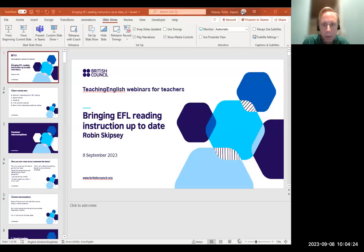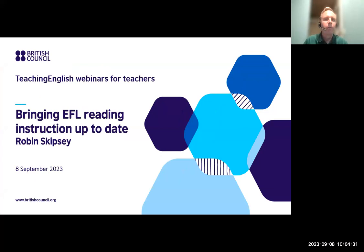Thanks Paul. I'm just going to try and share my screen, so please bear with me a second while I do that. I hope everybody can see the first slide of the presentation. Thanks everyone for joining today. It's six o'clock in the evening in Tokyo, so good evening from Tokyo — though I imagine it's good morning for a number of people joining today.